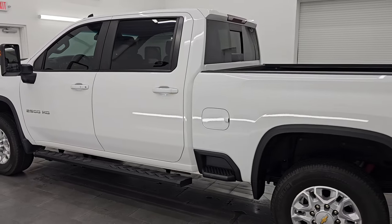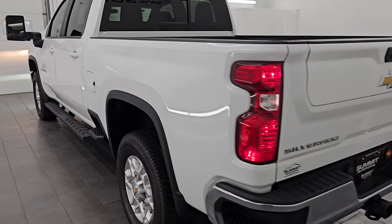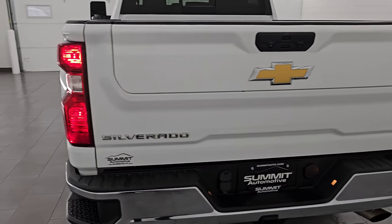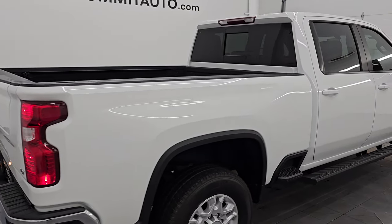Absolutely no corrosion on it. Body is in excellent condition — nicely equipped. I'd ship this one anywhere: back to Alabama, California, Texas, New York. Whoever this truck is going to is absolutely going to love it.